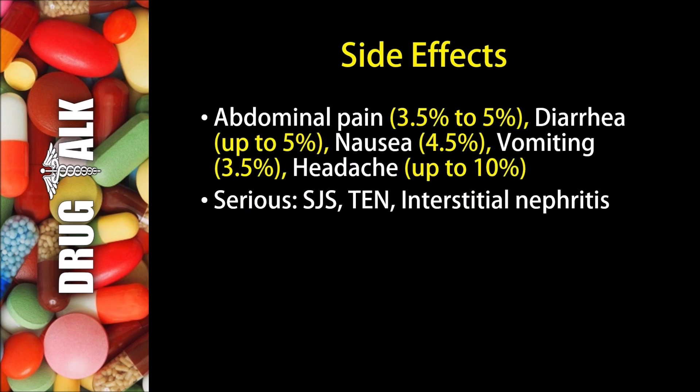As with all medications, there are some side effects or adverse reactions that patients may experience while using Rabeprazole. 3.5% to 5% of patients may experience abdominal pain, while up to 5% may experience diarrhea. Nausea seems to happen 4.5% of the time, and vomiting seems to happen 3.5% of the time. Up to 10% of patients may experience a headache. Some more rare but serious side effects would be Stevens-Johnson Syndrome, Toxic Epidermal Necrolysis, or Interstitial Nephritis.